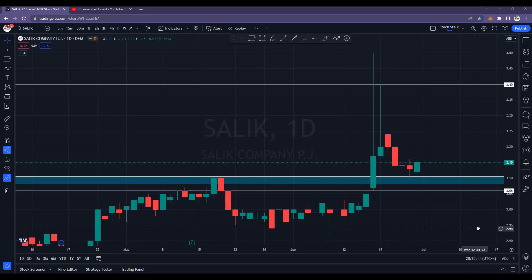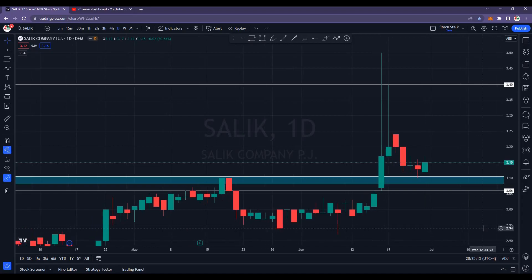Hello Stock Stalkers, very good morning and welcome back to the channel. Market is about to open and here is a quick update on Salic.